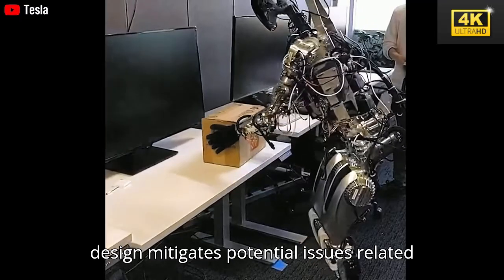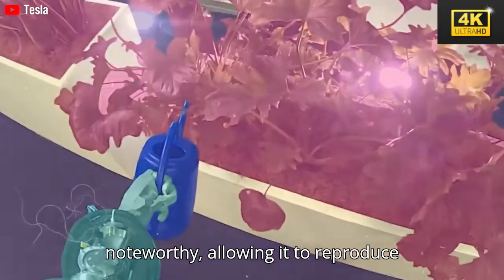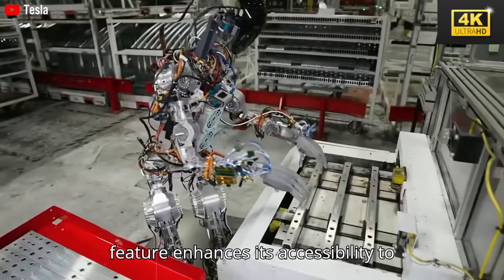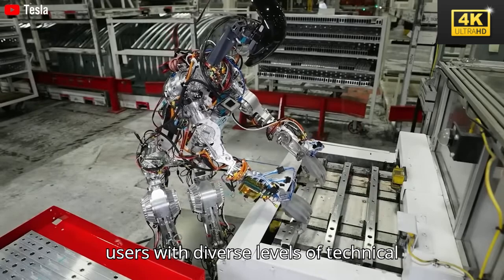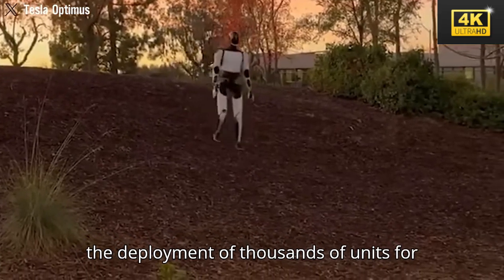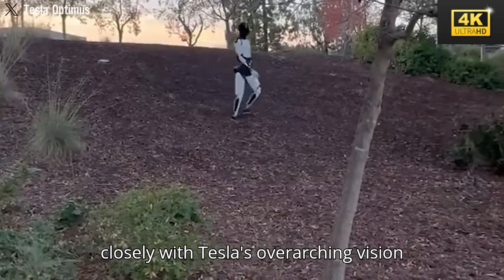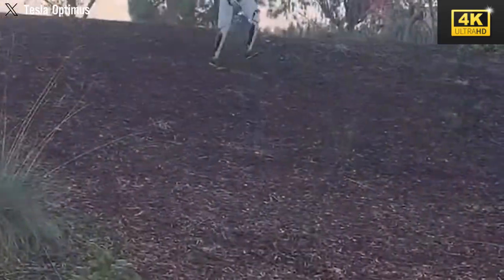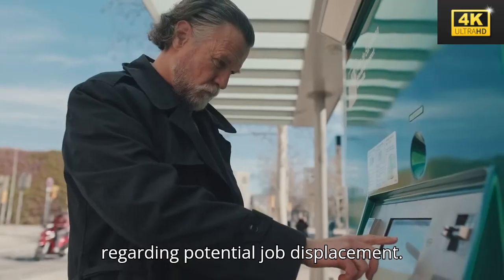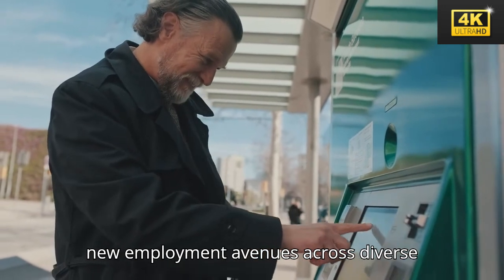This innovative design mitigates potential issues related to joint performance. The robot's learning capabilities are particularly noteworthy, allowing it to reproduce tasks through observation rather than necessitating extensive programming, enhancing its accessibility to users with diverse levels of technical expertise. Elon Musk has outlined a rollout timeline for Optimus, targeting the deployment of thousands of units for internal utilization at Tesla by the forthcoming year, closely aligning with Tesla's overarching vision for enhanced automation. The advent of versatile robots such as Tesla Optimus generates apprehensions regarding potential job displacement; however, it also presents opportunities for market expansion and the creation of new employment avenues across diverse sectors.